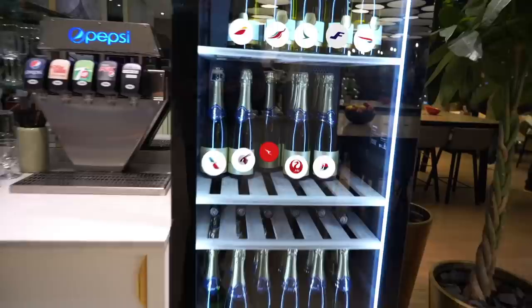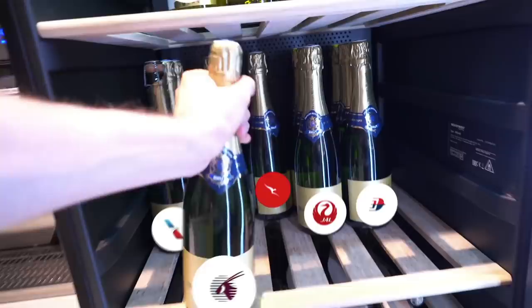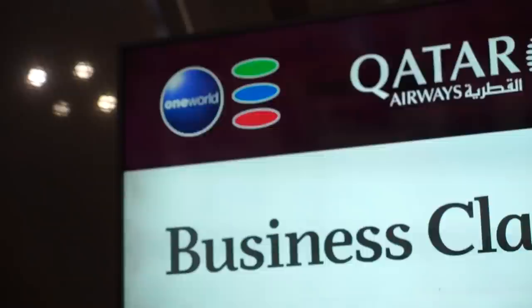British Airways is part of an alliance called One World, which is 13 major airlines sharing benefits with each other. Every time you fly with any of these 13 airlines, it's as if you're flying with British Airways, which means you can also earn tier points flying different airlines.